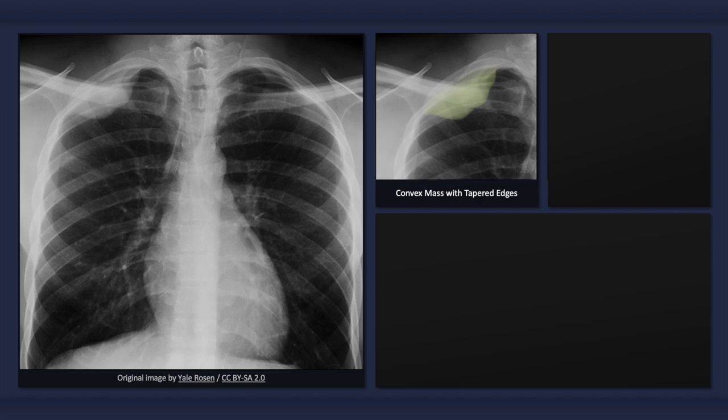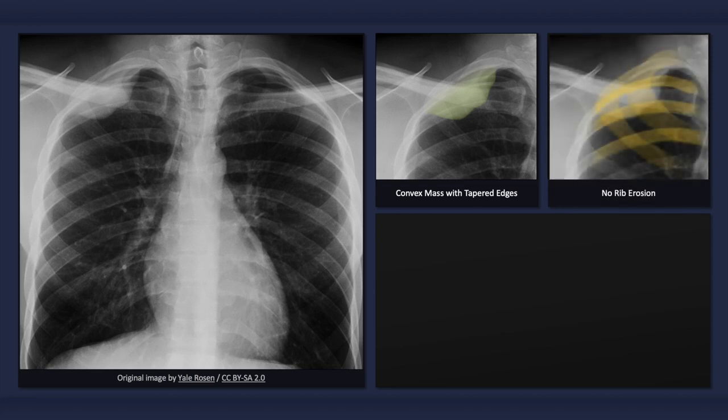On a chest x-ray, it appears as a focal homogeneous opacity with a convex bulge and a sharp border. Also very important is that there is no evidence of bone destruction, such as rib erosion.